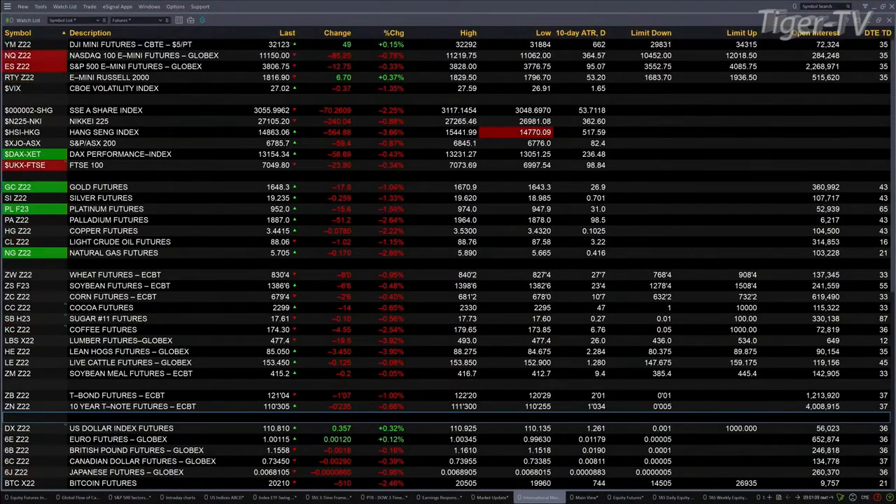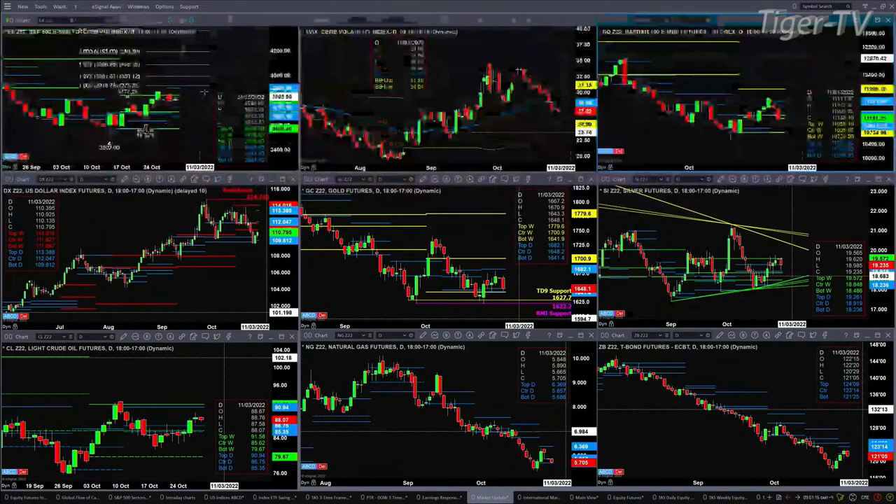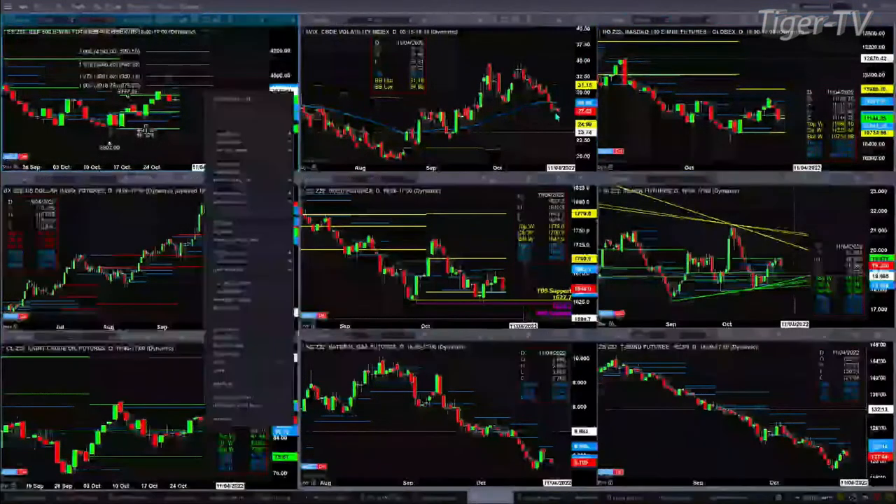Let's take a quick peek at our nine-panel market update chart. The ES Mini does have a TD nine count top out there, which suggests that price should pull back to support. The first level of support on the ES Mini is 3721 — that's its oscillator-on-change line. The problem, as far as price pulling back, is that spot volatility is now below its 50-day exponential moving average, and it completed a TD nine count bottom yesterday.